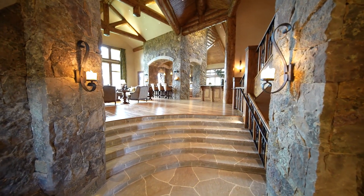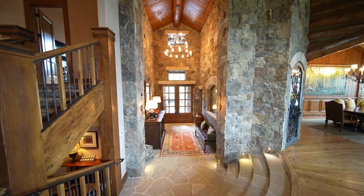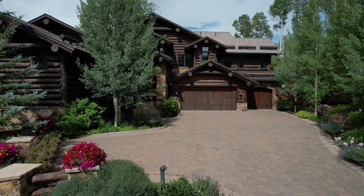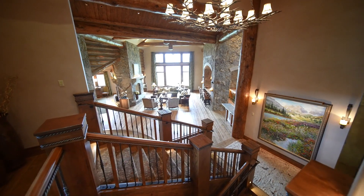Inside, Colorado mountain living at its finest. The main floor features a grand entrance with soaring ceilings, stone walls and floors, and the timber work and design is simply next level. When this home sells it will set a new record in Arrowhead — it's the spaces and the grandness and the feel that you get in this home that you really have to see to believe.